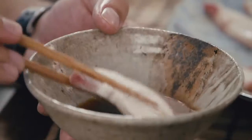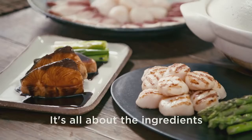The key to great Japanese food is simple. It's all about the ingredients. Delicious Japanese food at home.